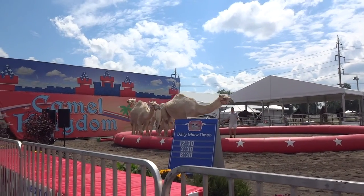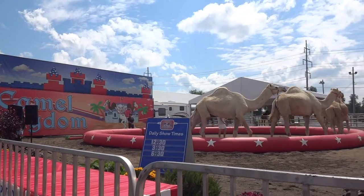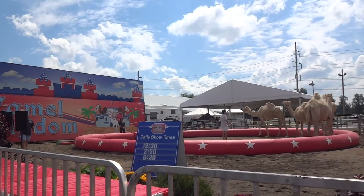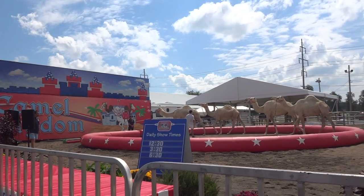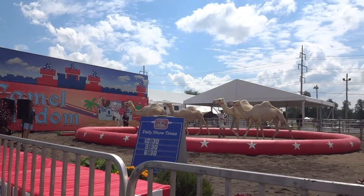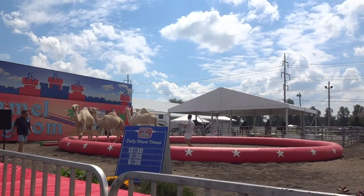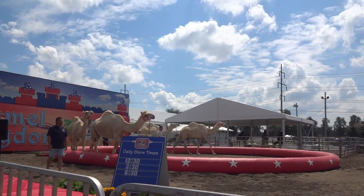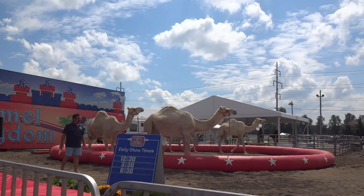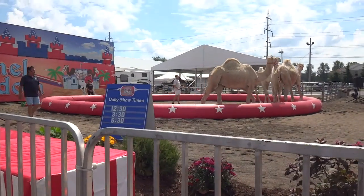This next one is called the cutback — probably the most difficult when training camels, because they are extremely herd-bound animals and don't like to be separated. As you can see, he's taken Diamond and Sapphire, changed them the opposite direction, separating from the front two. Because of their trust and confidence in Chase, he makes it look extremely easy.